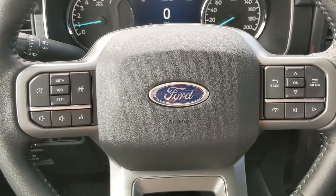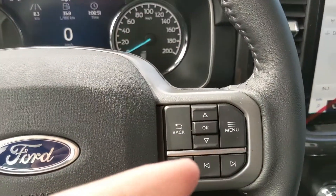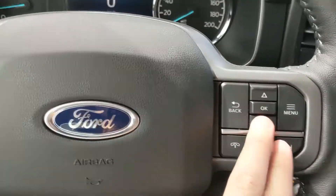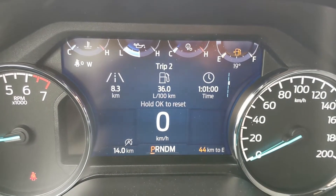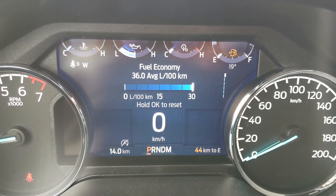Now sitting in the truck with it running and looking at the steering wheel on the right-hand side, you have your hands-free phone and radio controls along the bottom. Then you have your controls for your center info screen where you can cycle through trip one and two information, eco coach, auto start/stop status, your radio, and fuel economy.